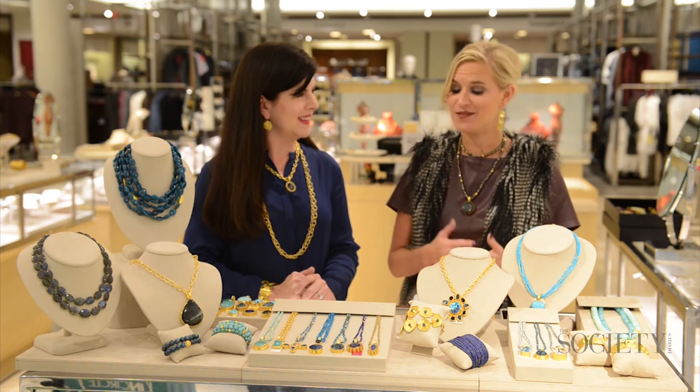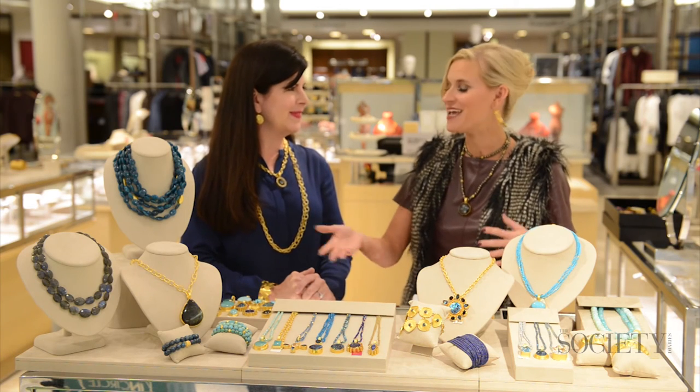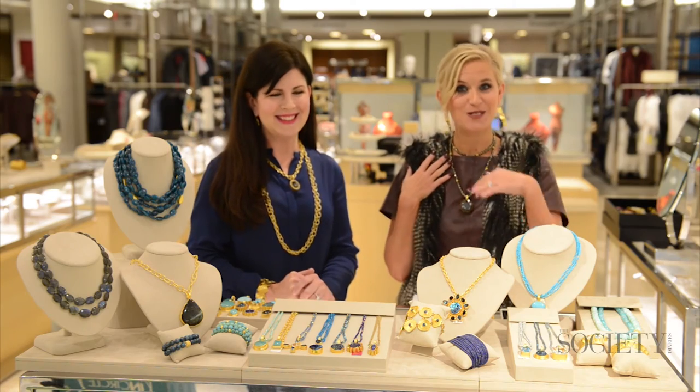Well, I have just loved seeing all of this jewelry. We're actually going to now go and get some closeups and have a little fun trying it all on. Absolutely — wonderful. Why don't you all come with us?